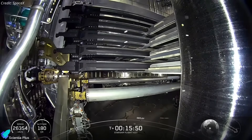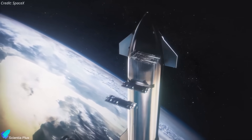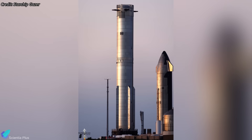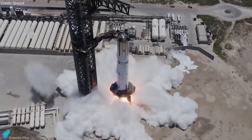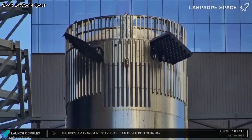Previous dummy payload tests failed due to door and actuator issues, making success here critical for future operational Starlink V3 launches. Booster 16, Ship 37's flight partner, has been in the rocket garden for a week, already completing all pre-flight milestones, including a full-duration static fire and hot staging ring installation, making it flight-ready.